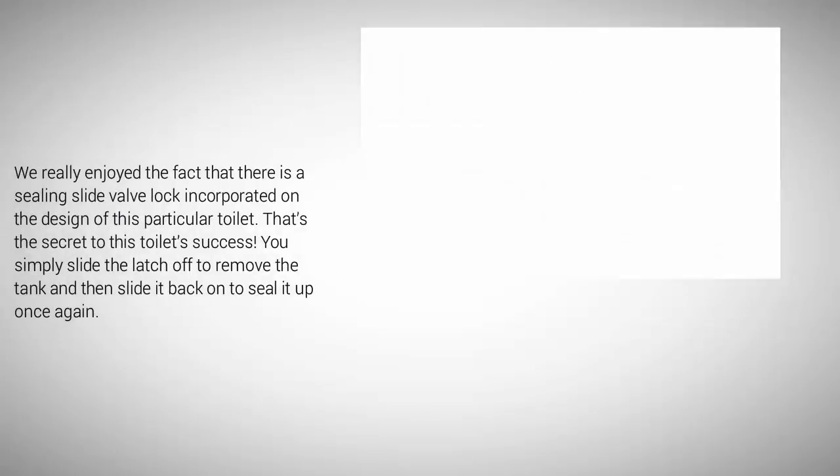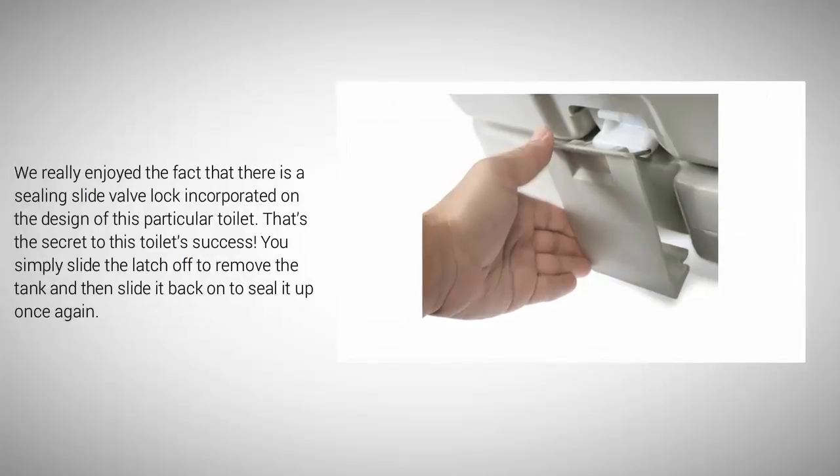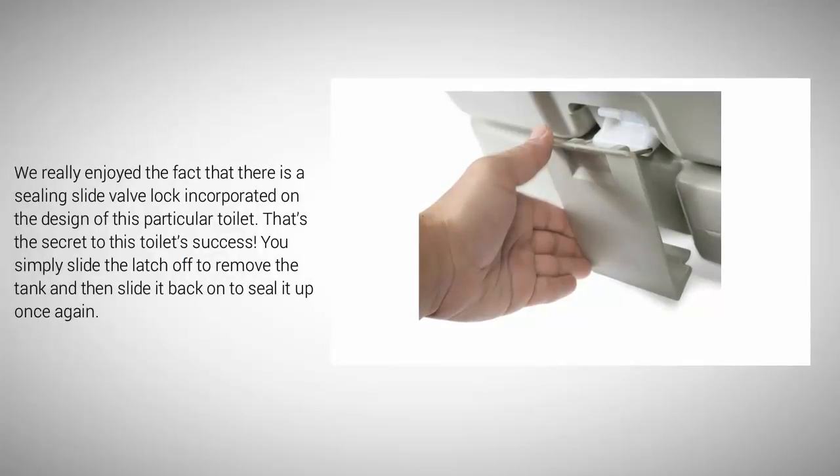We really enjoyed the fact that there is a sealing slide valve lock incorporated on the design of this particular toilet. You simply slide the latch off to remove the tank and then slide it back on to seal it up once again.